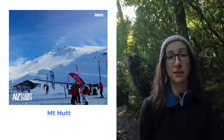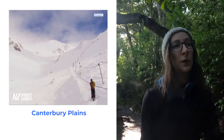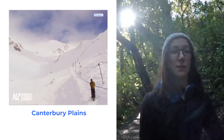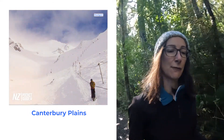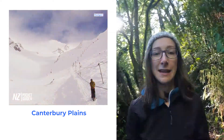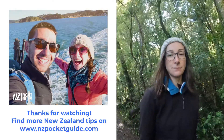Finally, also in the Canterbury region, we have Craigieburn, which is the only one I'm mentioning on this list that is actually a club field. There are actually more club fields in New Zealand than there are large commercial ski fields. These club fields have less facilities, but it's more of an old school New Zealand ski experience, so if you want to try that, Craigieburn is one of the best — also in the Canterbury region close to Christchurch.